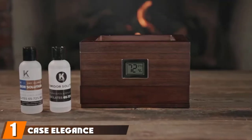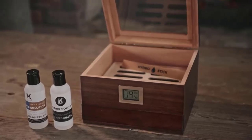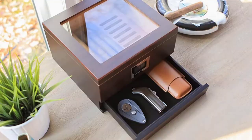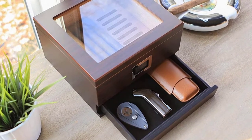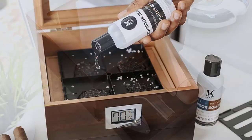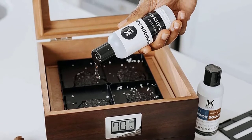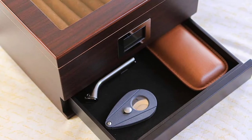At number one on our list we have the Case Elegance Cedar Humidor. Case Elegance is known for its high quality handcrafted humidors made from solid cedar wood. This humidor has a sleek, elegant design that looks as good as it performs. The tempered glass top fits securely in place, providing easy access to your cigars while maintaining the humidity level inside. The humidifier gel ensures the air inside is consistently moist, and the front digital hygrometer lets you check humidity at a glance.